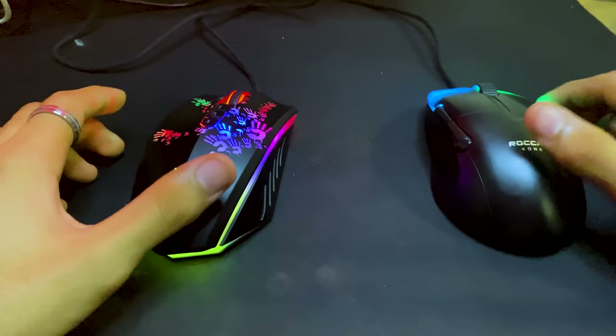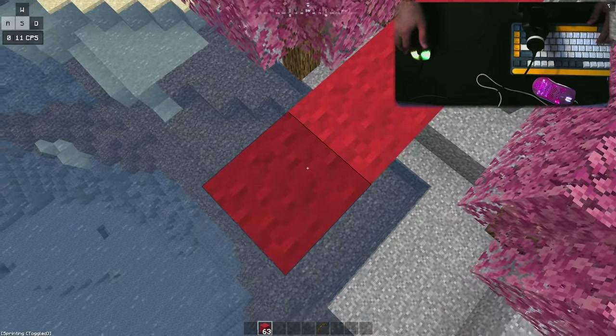To actually determine the best drag clicking mouse, I did four tests: CPS, bridging, and the third being shape, build quality, and weight. And after that, I'll tell you what I think is the best drag clicking mouse — so stay tuned.